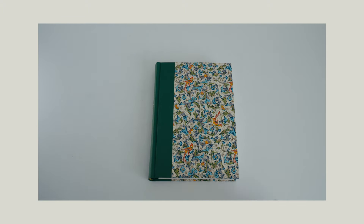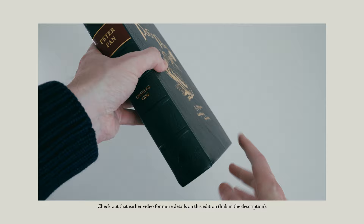Recently on this channel I reviewed the standard and deluxe states of Conversation Tree Press's first publication Peter Pan. Tony Gere, who's the proprietor of Conversation Tree Press, has also sent me to review this copy of the lettered state, which is the top end state of that edition.